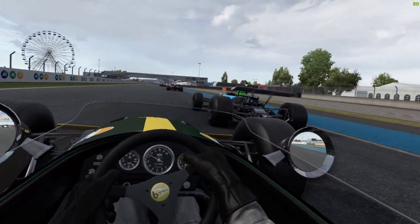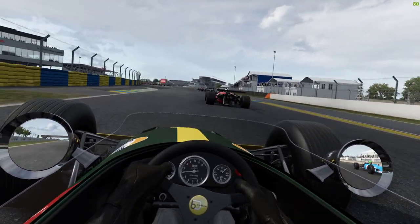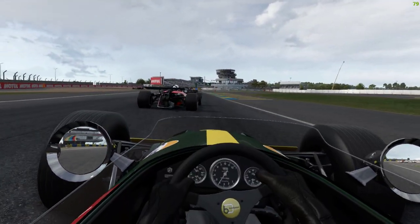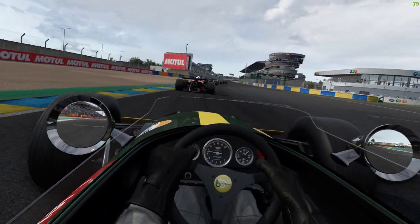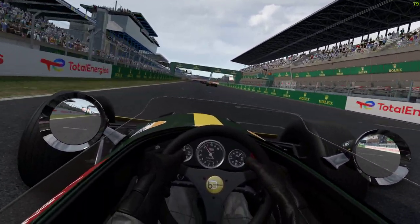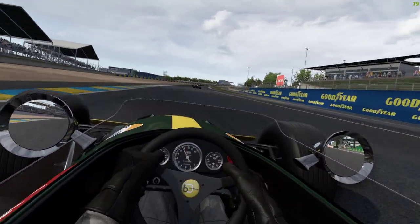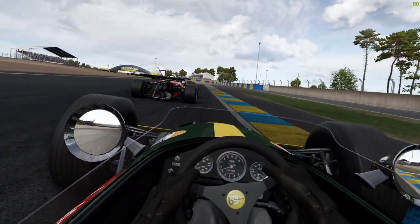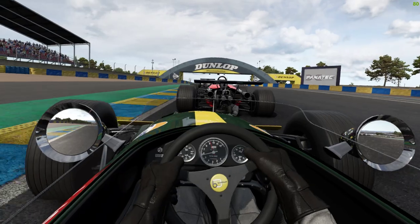Okay, these chicanes are horrible on these things. Whoop, there we go. Jeepers, somebody's having a bad day. The infallible AI — not that infallible on here. Okay, so that's two or three gone.